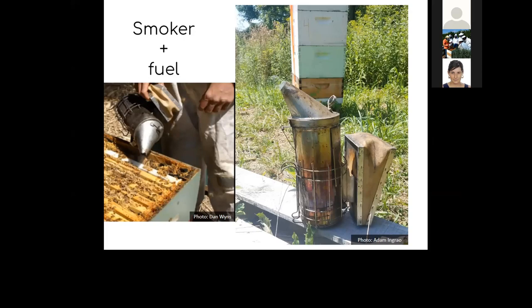Natural leaves, pine straw, and wood chips work well for smoker fuel. Also, the smoker on the right has a cage around it — that's really useful because the smoker gets very hot. Having that extra cage prevents you from inadvertently burning yourself by touching it. It's also a good place to tuck your hive tool: if it's not in my pocket, it's in my smoker — they just go together.